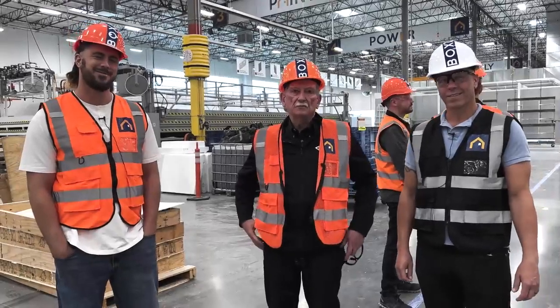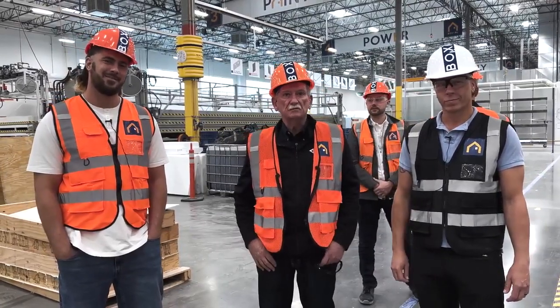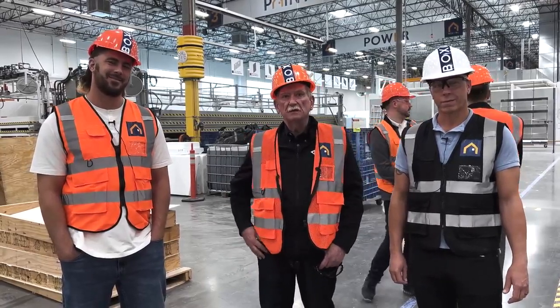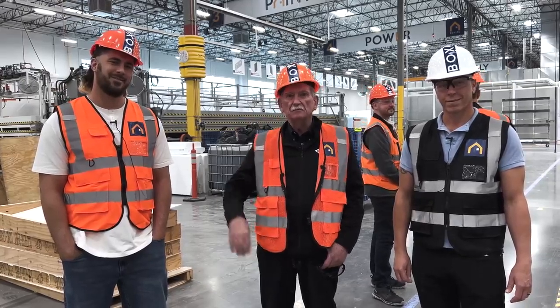Thanks for watching. The guys at Boxable just gave me the tour of the century for the next generation of housing. A big thank you to Christian and Galliano for the wonderful tour — hopefully we'll see each other again. Keep watching, thanks a lot, see you bye.